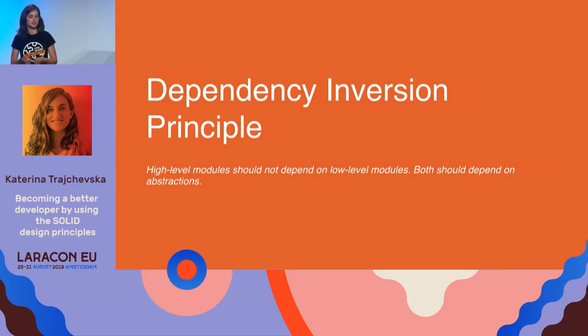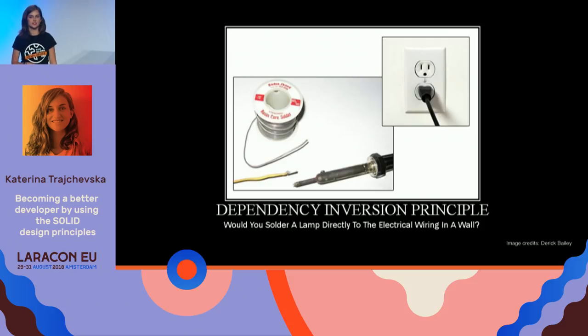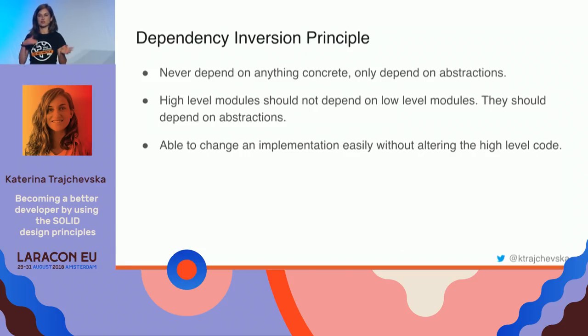The last principle is the Dependency Inversion Principle: high-level modules should not depend on low-level modules — both should depend on abstractions. A good everyday analogy: if you want electricity for a lamp, you find a socket and plug in. You never dig a hole in the wall to wire your lamp directly. In code, the interface is the socket — it gives you what you want no matter how the background wiring is handled. You don't care about the wiring; you just need the interface that provides access to it.